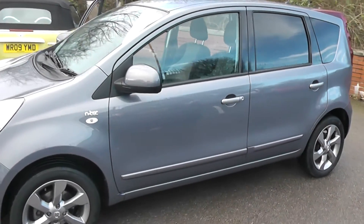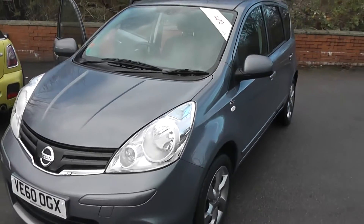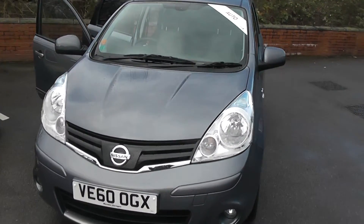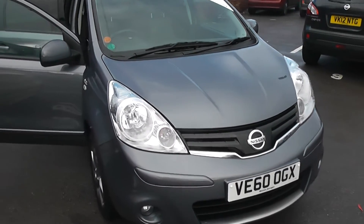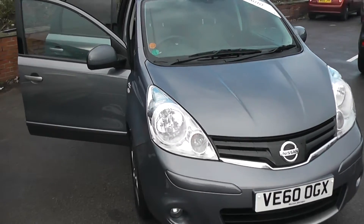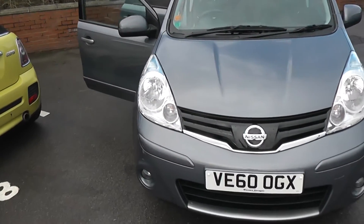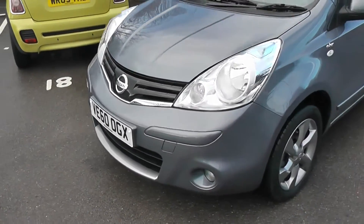Welcome to Wessex Garages on Pennywell Road in Bristol. We have the Nissan Note N-Tec. This five-door hatchback was registered in December 2010. It's a 1.6-litre petrol engine, automatic transmission and comes in grey. This vehicle will be in tax band G, which equates to £175 of road tax per year and insurance group number 15.